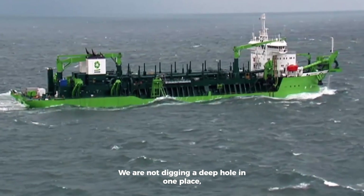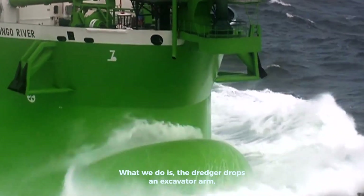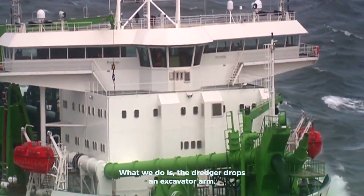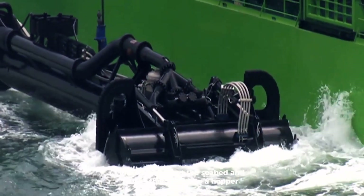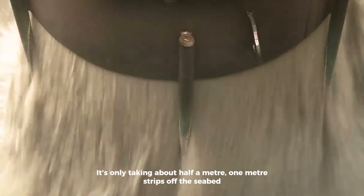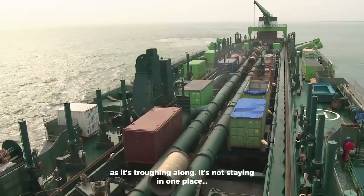We're not digging a deep hole in one place — we trawl. What we do is the dredger drops what we call an excavator arm, and then it churns up the seabed and sucks that sand into a hopper on board the vessel. So it's only taking about half a meter to one meter strips off the seabed as it's trawling along.